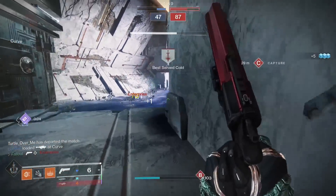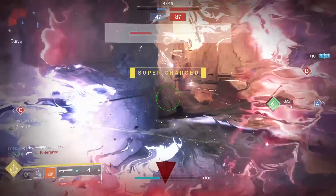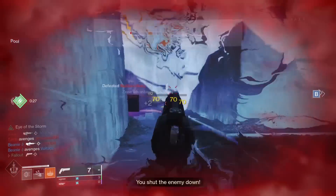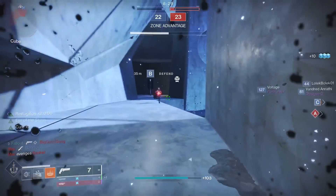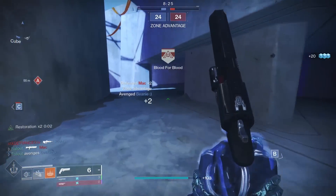In my opinion, if Fatebringer has a unique roll that you like, use it. If you're really patient, farm a 5-5 Luna, and if you want the best hand cannon for the least amount of headache, Austringer will be more than good enough. Tell me down in the comment section what your favorite of the three is and why — bonus points if you share an overall loadout with your best hand cannon roll.